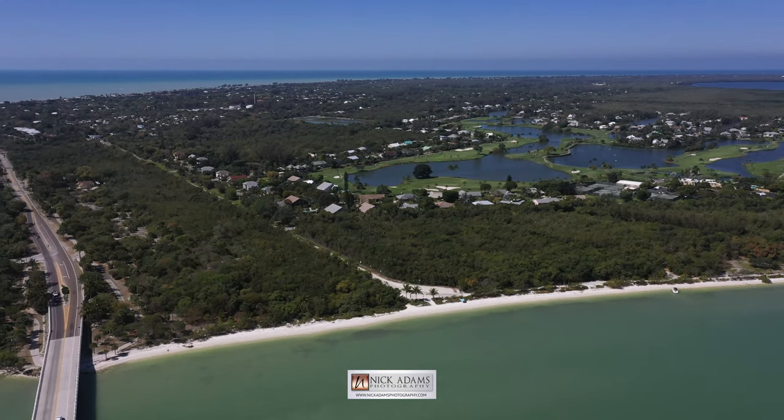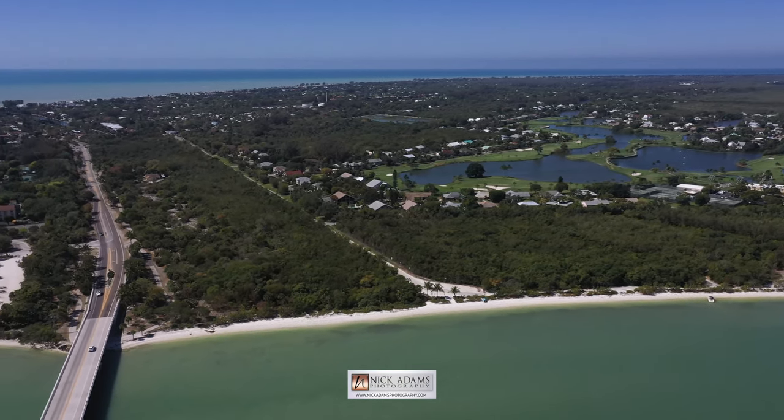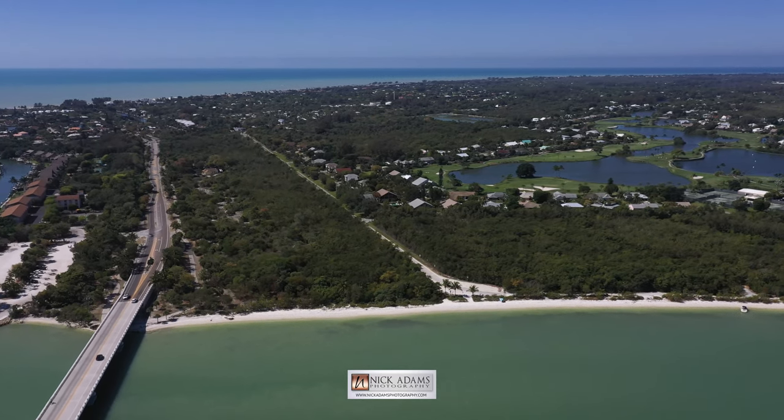I hope you enjoyed this spotlight of Bailey's Beach Park. My name's Nick Adams. Come back and join me on the next one.